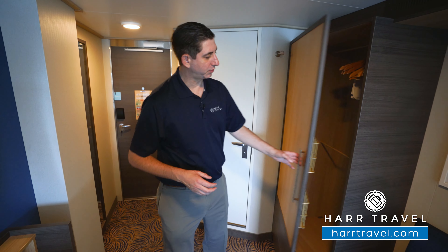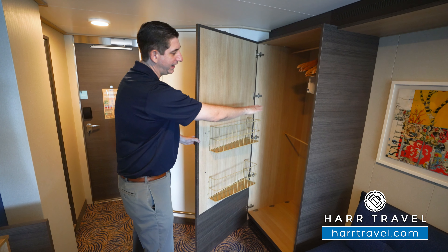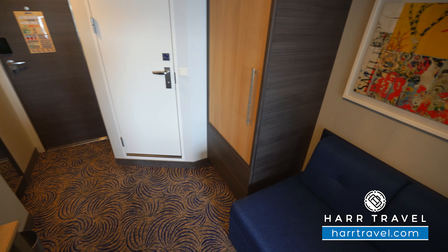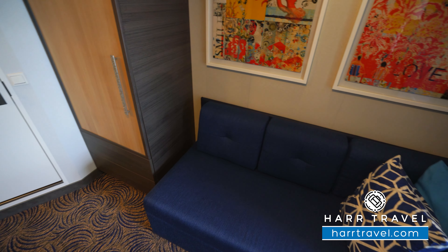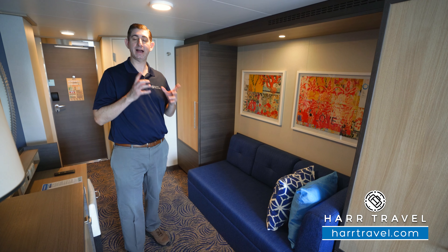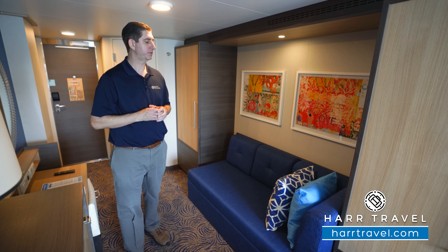Next up is your first set of storage here. You've got a ton of hanging storage, you've got the baskets there, hanging storage down below and up above. Right next to it, you're going to find your couch. In some cases, it can fold out to a trundle. Make sure that you check out the hardtravel.com deck plans where you can see that, and of course your advisor can go through that with you as well.